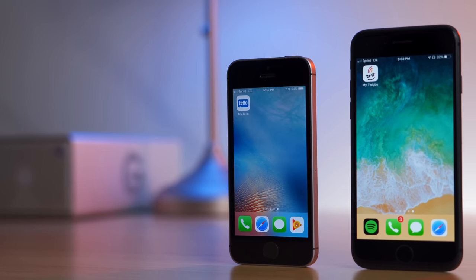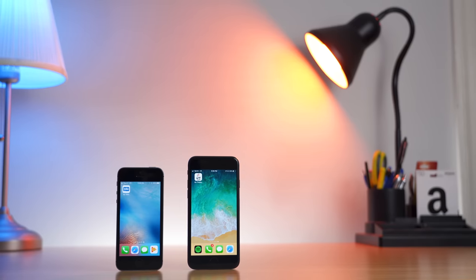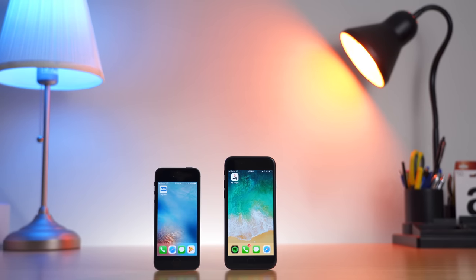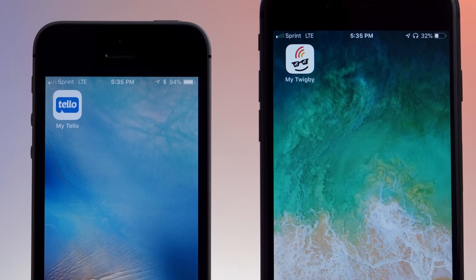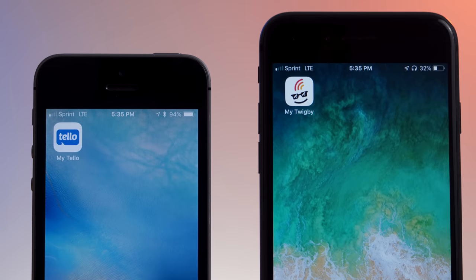Tello and Twigby are two affordable prepaid carriers with coverage on the Sprint network. They both offer customizable plans at affordable rates, full feature service with support for visual voicemail, group and picture messaging, as well as the personal hotspot, their own mobile application for easy account management, and they even include free calling or texting to international locations.